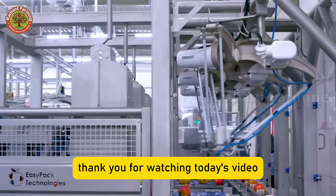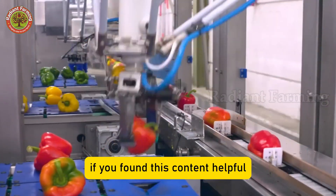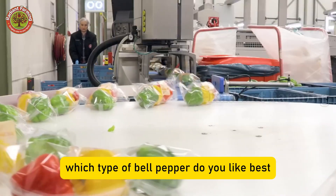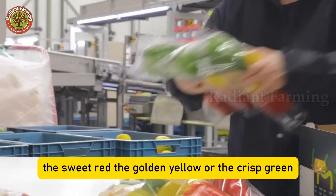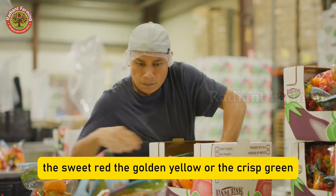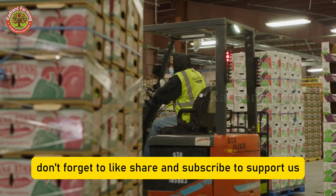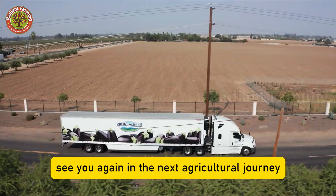Thank you for watching today's video. If you found this content helpful, please leave a comment below. Which type of bell pepper do you like best? The sweet red, the golden yellow, or the crisp green? Don't forget to like, share, and subscribe to support us. See you again in the next agricultural journey.